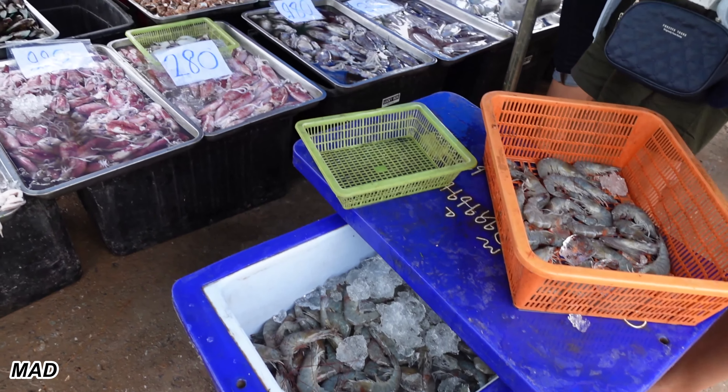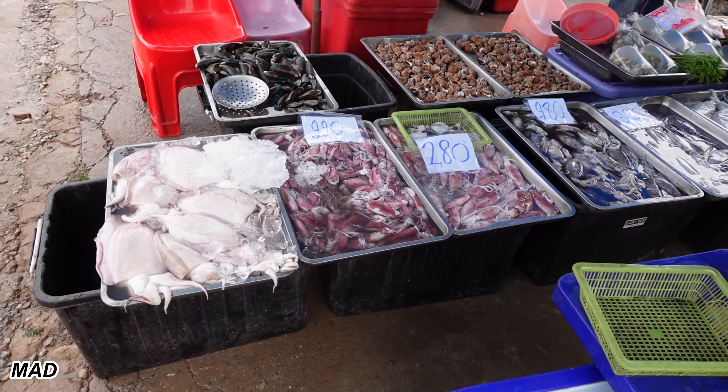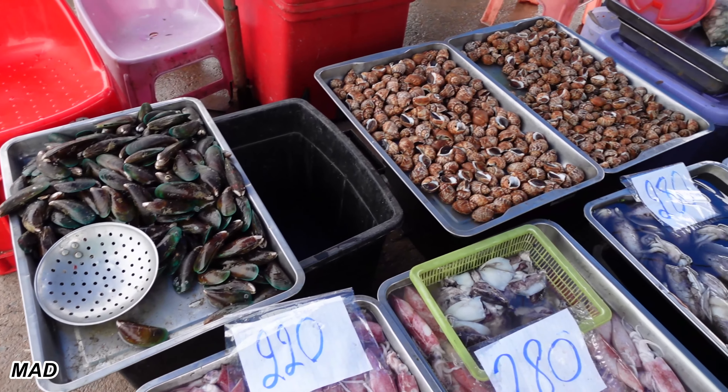Beautiful picture. What surprised me is the price of the squid — she was like, haven't seen that in years. Big mussel. Snail.